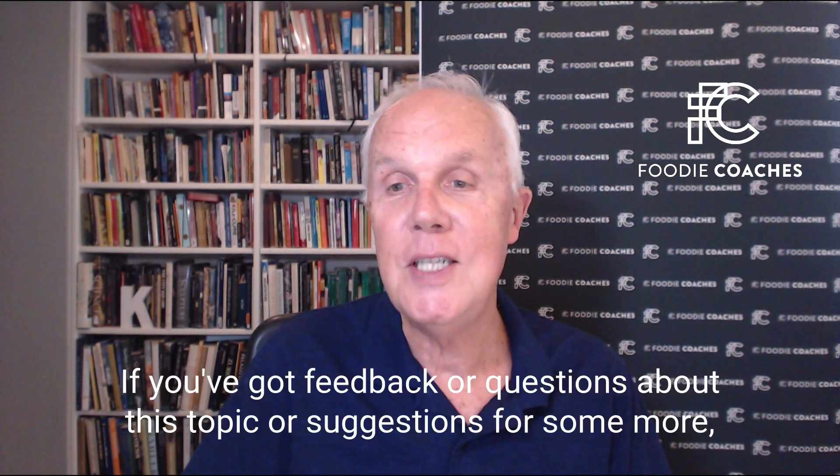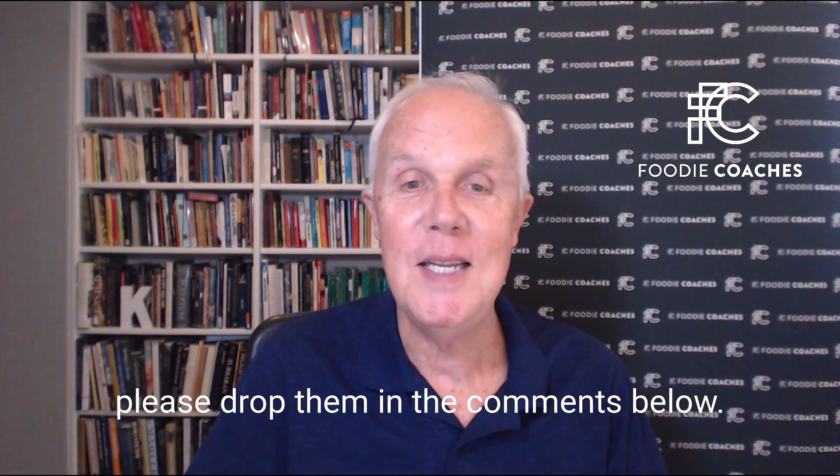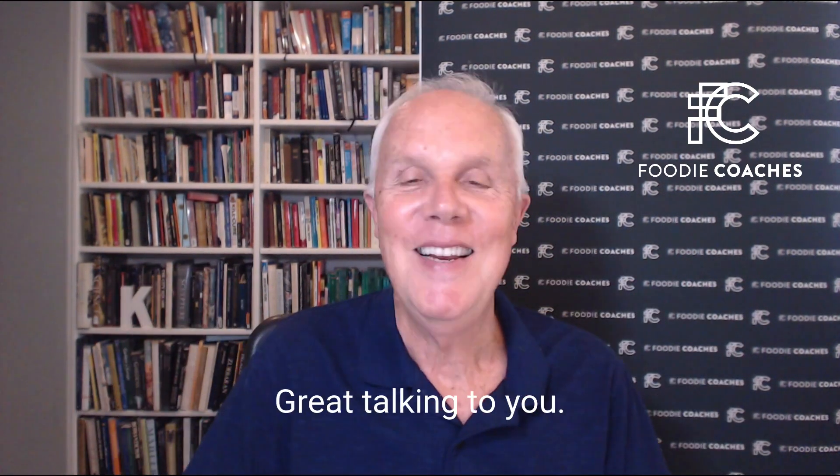If you've got feedback or questions about this topic or suggestions for some more, please drop them in the comments below. Great talking to you.